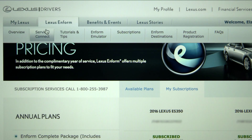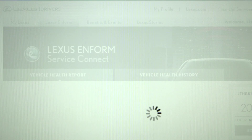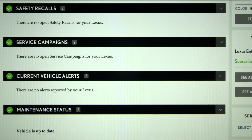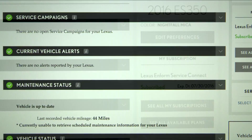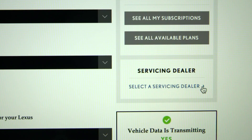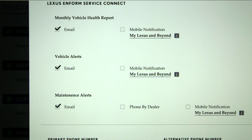By clicking on the Service Connect tab, you'll see your health report that will give you information about your vehicle status, maintenance needs, and vehicle alerts. On this same screen, you can manage your preferences, see your subscription status, and update your servicing dealer. Selecting Edit Preferences lets you customize how you'd like Lexus and your preferred dealer to contact you with your monthly health report, vehicle alerts, and maintenance alerts.